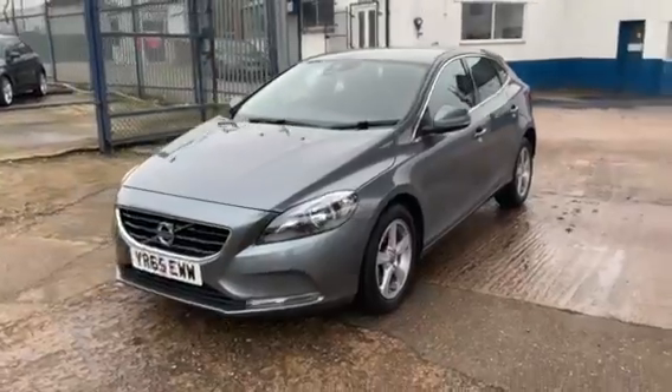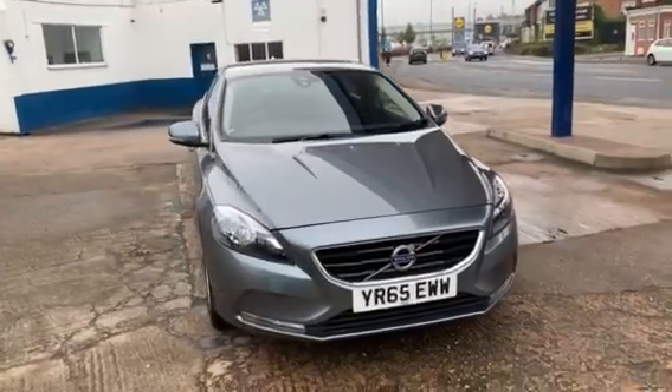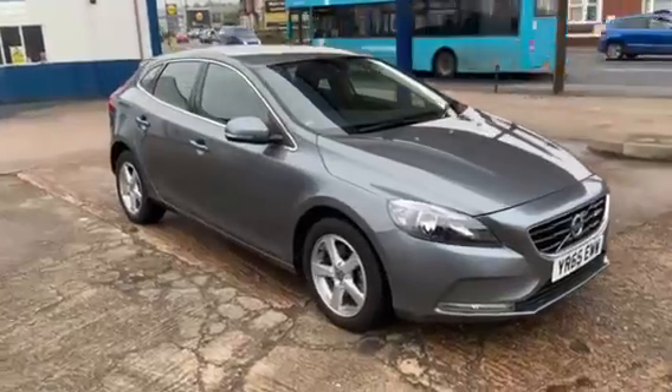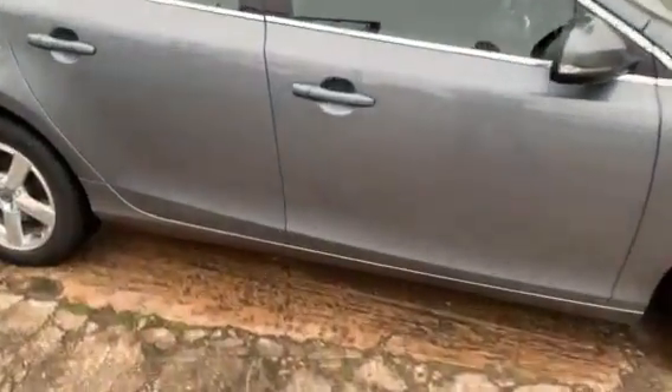We've got 7 Volvo service stamps in the service book, last done at 25,000 miles, and it's got a July 2023 MOT. No advisories on the MOT. It's virtually brand new this car. Quite a rare find.